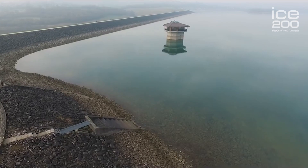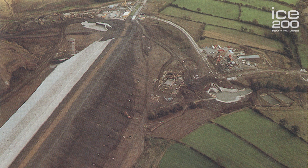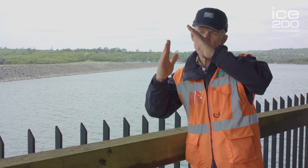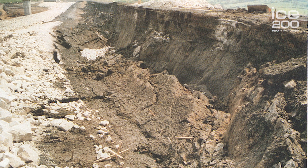We're here today at Carsington Water — it's a very safe dam as you can see. Interestingly, when Carsington was first built in 1984, before there was any water inside the dam, before there was any hydraulic loading, the dam itself failed. If you'd been here in June 1984 you would have witnessed a massive slip on the upstream face of the dam.